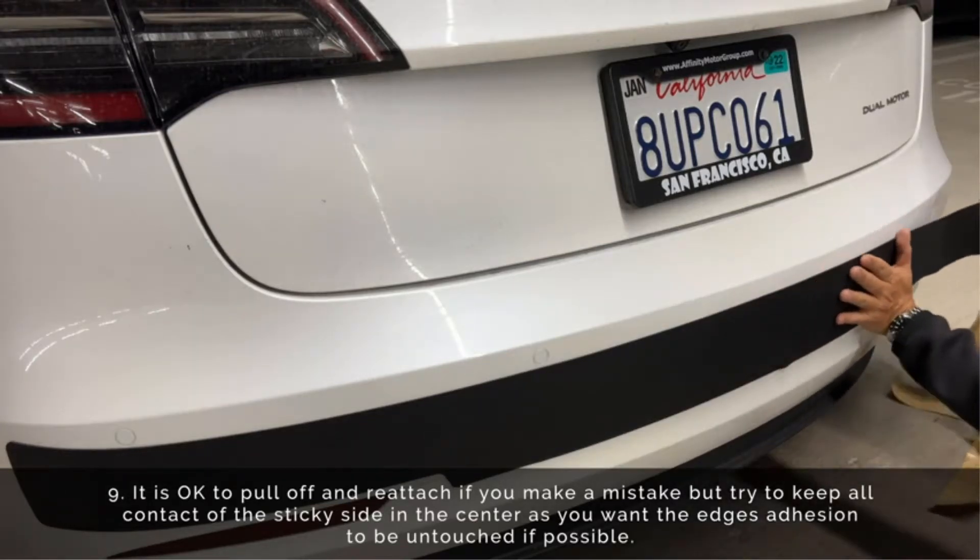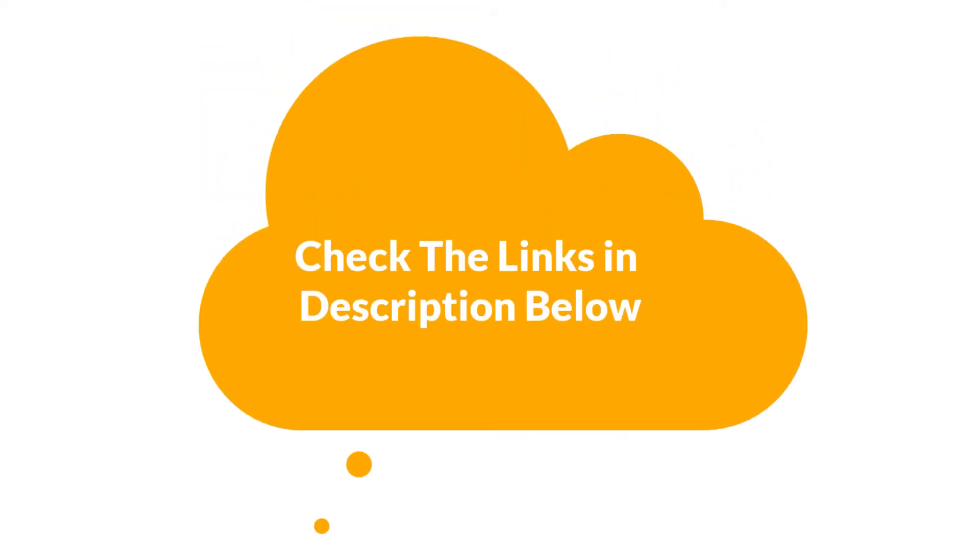If you want more information and updated pricing of the products mentioned in the video, be sure to check the links in the description below.